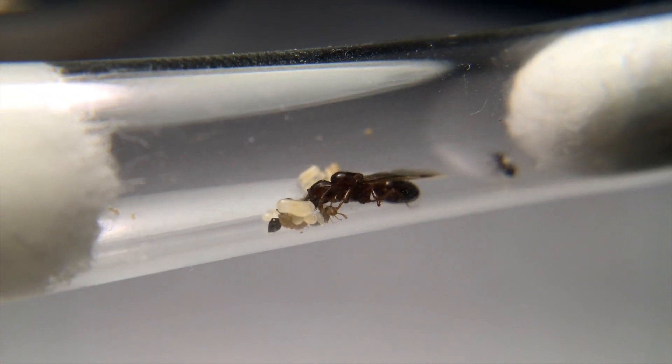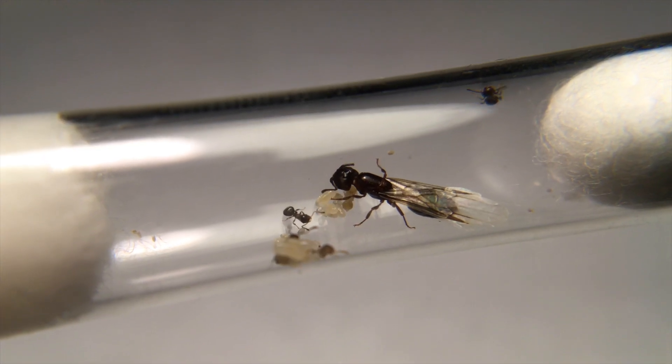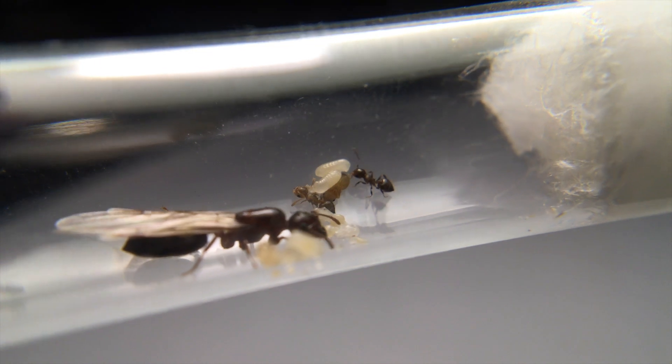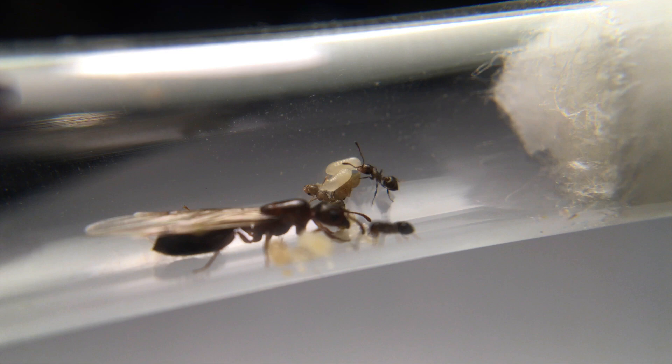Hello everyone, I hope you have all caught some amazing queens this year of nuptial flights. Here in North America, nuptial flights are coming to a close, so hurry fast if you have not yet found a queen. This June and July however, I came across a few Crematogaster queens that I think you guys will love seeing.